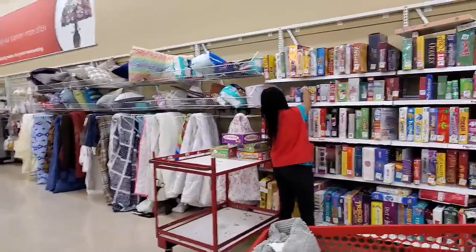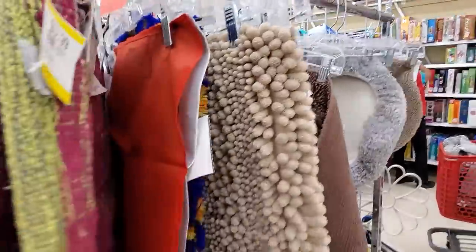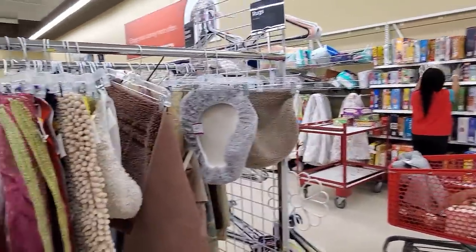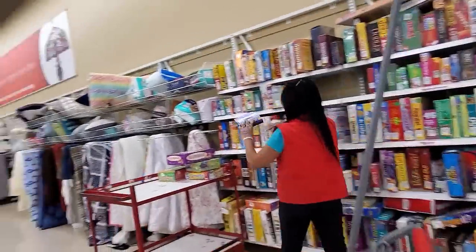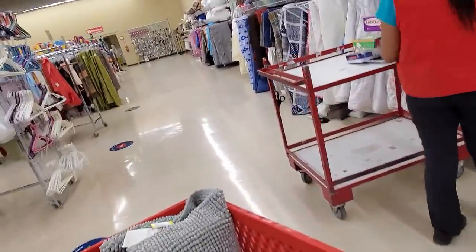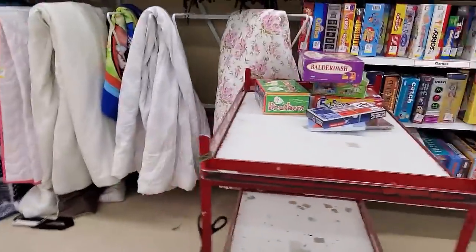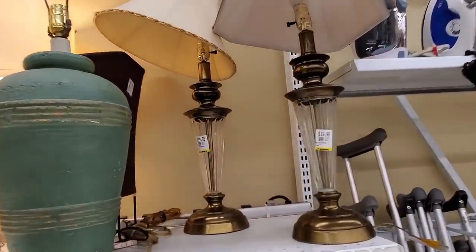Okay, here we go again. She is pulling things off and I'm trying to be a little incognito — still trying to show you — she's pulling perfectly good merchandise off of the shelf and they're going to toss it. This stuff is going to go into a dumpster. A dumpster.